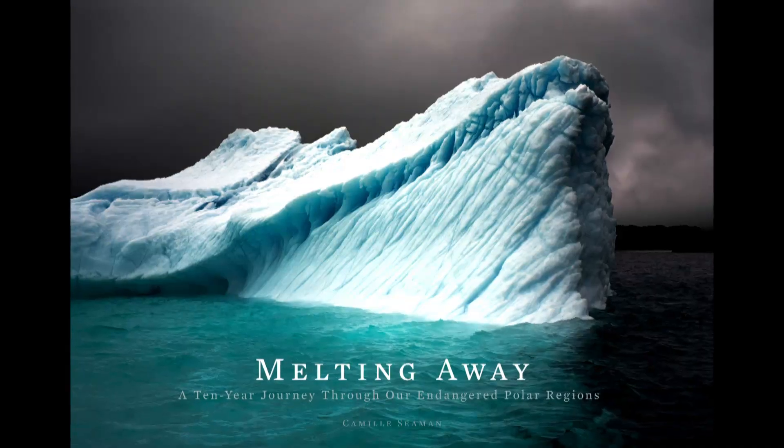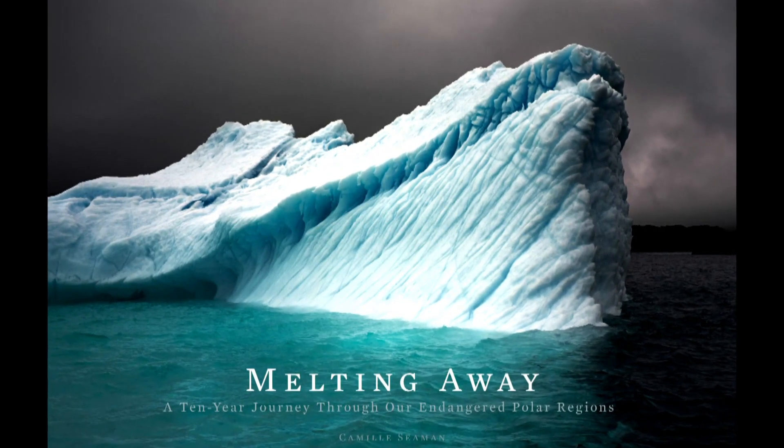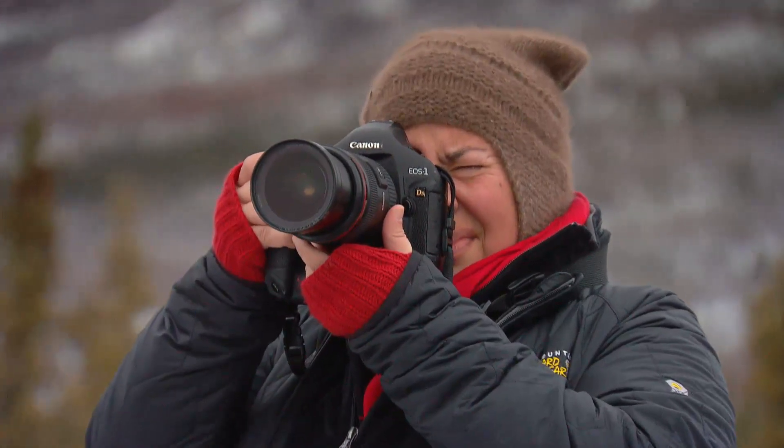If you're not enjoying playing around with the camera and making those exposures, put it down. Want to see more of Camille's photos? Check out her new book about the endangered polar regions, or watch our feature story about her trip to Alaska on The National.